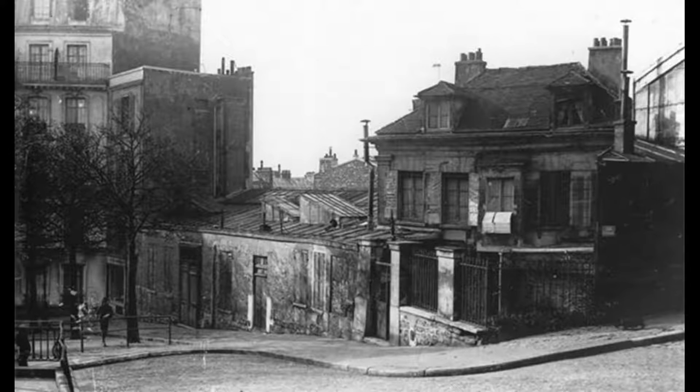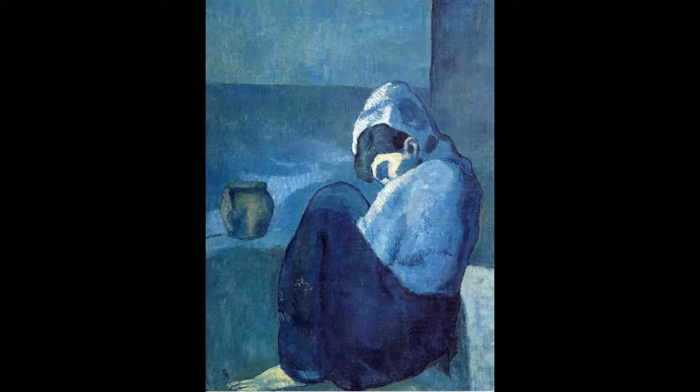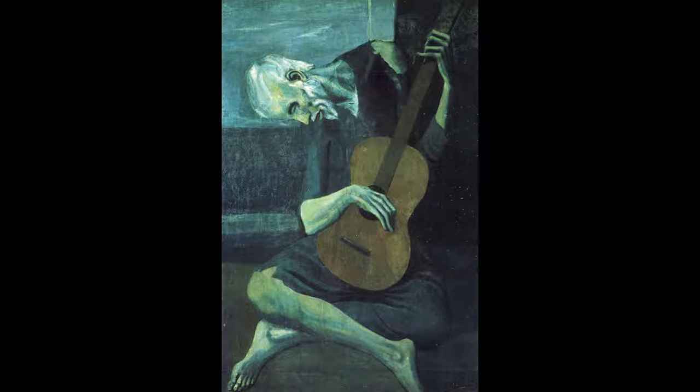Picasso painted some of his most important early paintings during a four-year time called the Blue Period. He used shades of blue to show a mood of sadness, as seen on the face of this mother. This is Mother and Child, painted in 1901. Here's another example, Crouching Woman in 1902. This picture, The Old Guitarist, shows a figure slumping over who also appears to be blind.